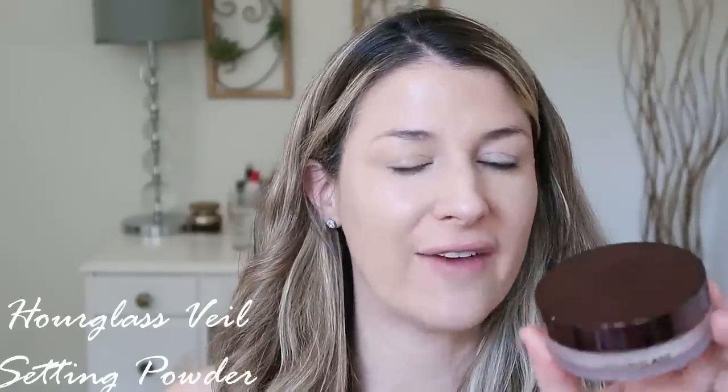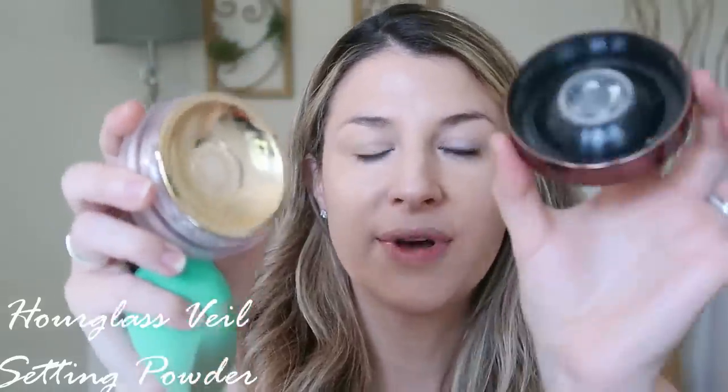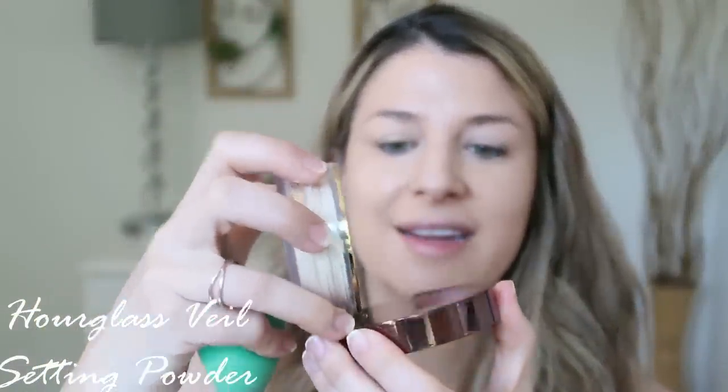To set I'm going to use the Hourglass Veil setting powder — this is another product I've had my eye on forever. Everybody raves about it and the ratings are amazing. What intrigued me most was how lightweight it is, the radiant finish, and how it's great for dry skin. I've been testing this out for a while and I love it. The one thing that's been driving me nuts though — there's nowhere to dump the powder out easily. It has this well design in the pan but it's hard to pick up and gets messy.